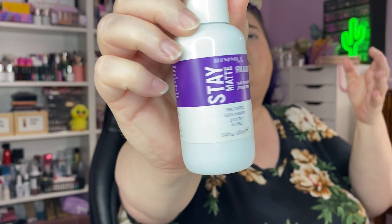Let's spray the face — this is the Rimmel Stay Matte Fix and Go. It smells okay, but the ELF aloe spray is a better smell to me. Oh, we're almost out of that one. That's a nice base — very glowy, really nice, I like it a lot.